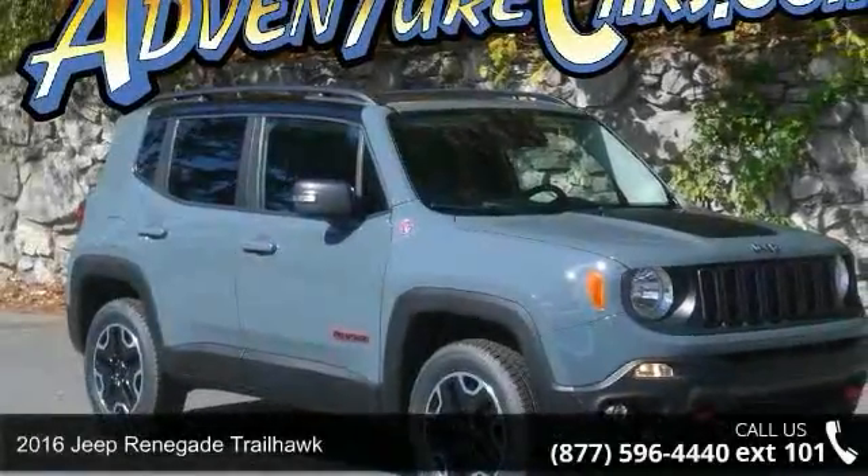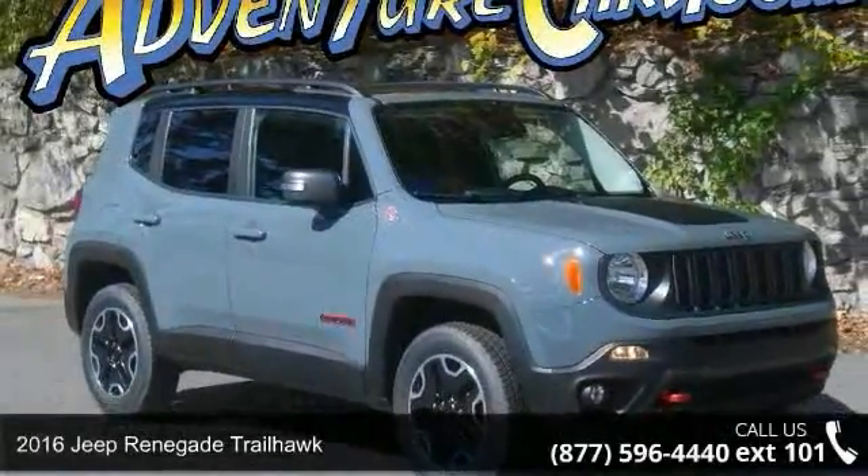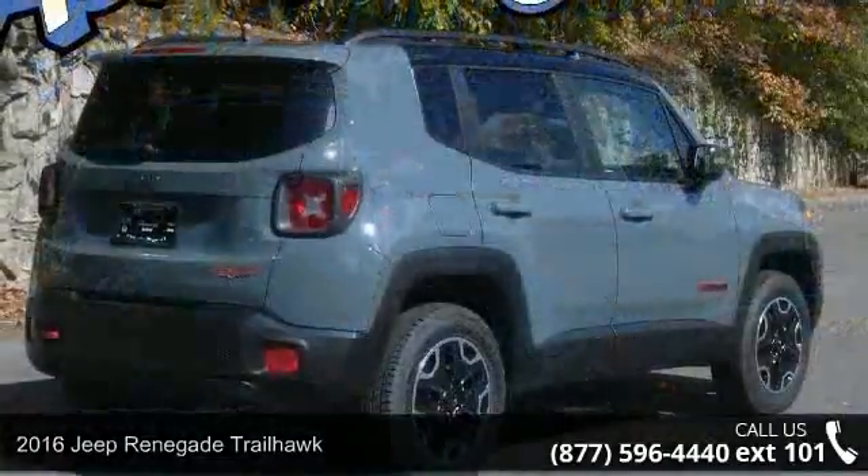Arrive in style with this 2016 Jeep Renegade Trailhawk. This may be the set of wheels you've been looking for.